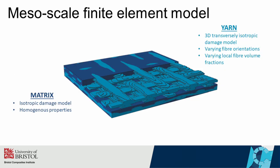To predict the behaviour of the textile composite, we construct detailed finite element models of the woven composite structure. We use our material model to represent the yarn material and an isotropic damage model to represent the matrix. As the fibre orientation and local volume fraction of each of the yarns varies across the structure, the resulting model has spatially varying material properties.